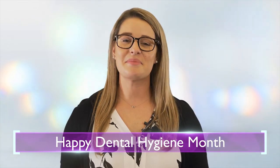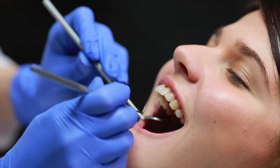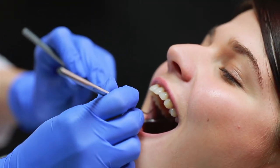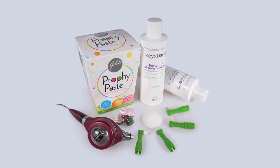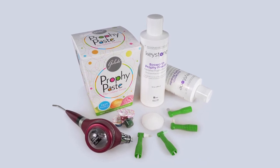My name is Tori and today I'm here to wish you a happy Dental Hygiene Month from Keystone Industries. To all dentists and hygienists, we are proud to stand beside you on the front lines of oral health with our complete line of Profi products, including Gelato Profi Paste and the Profi Bright Air Polisher.